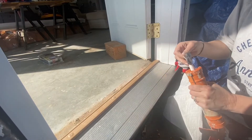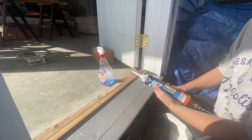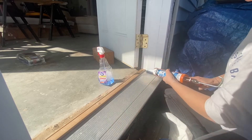It's a gorgeous day, so I got my painting done. I'm using a Dynaflex white exterior sealant — it's supposed to be 100% waterproof. So I'm going to put this in here.